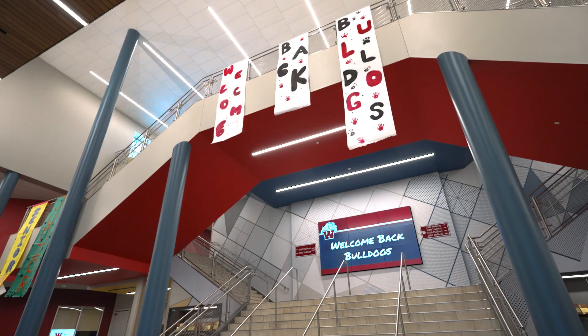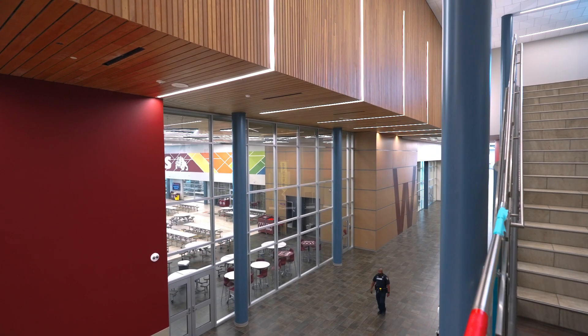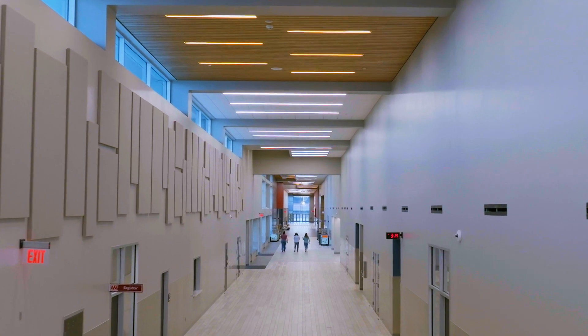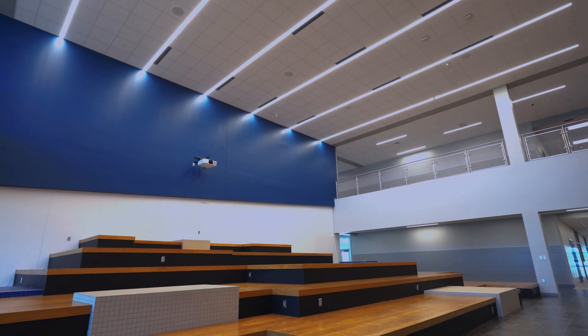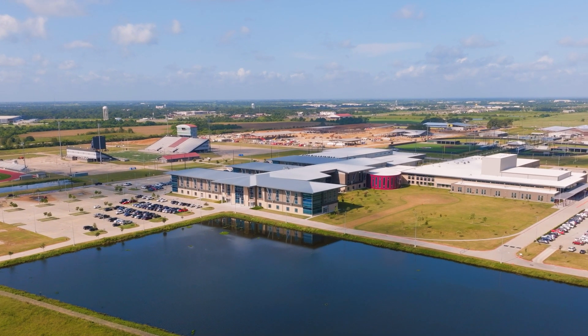Waller High School opened up in the fall of 2022. The design was laid out by our architects, VLK Architects, and our administrative staff, shaping and molding it into the area that would be most effective for them and students to learn. We're going to take you on a tour of our wonderful building and show you some of the great programs that exist here today.